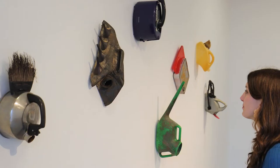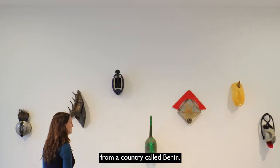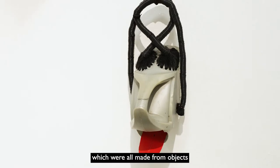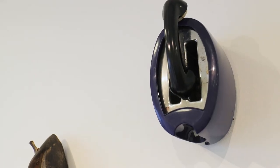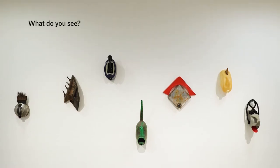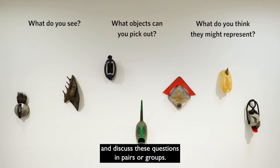Romyold Hazame is an African artist from a country called Benin. We've displayed seven of his artworks in this exhibition, which are all made from objects that he's found on the streets of his city, Porto Novo. Look carefully at these sculptures — what do you see? What objects can you pick out? What do you think they might represent? Pause the video now and discuss these questions in pairs or groups.